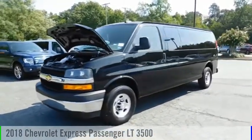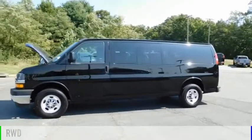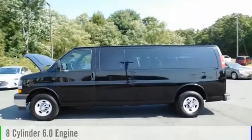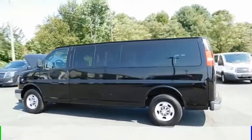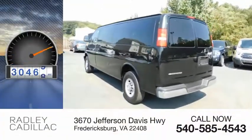You are going to love the 2018 Express. This vehicle is powered by a rear-wheel drive, 8-cylinder, 6.0-liter engine, and comes with an automatic transmission. This vehicle has less than 35,000 miles.